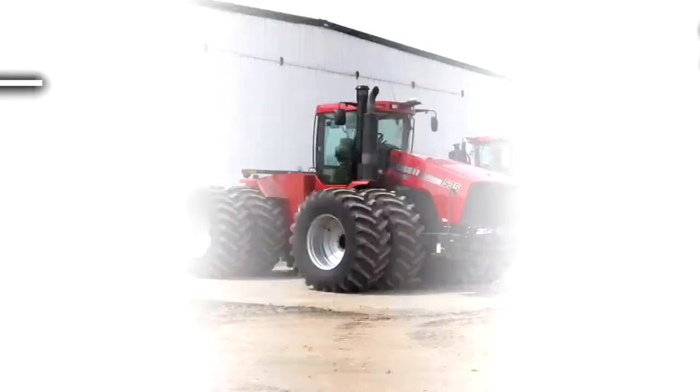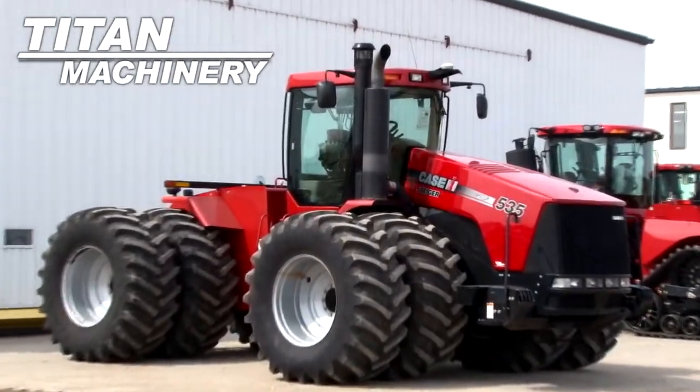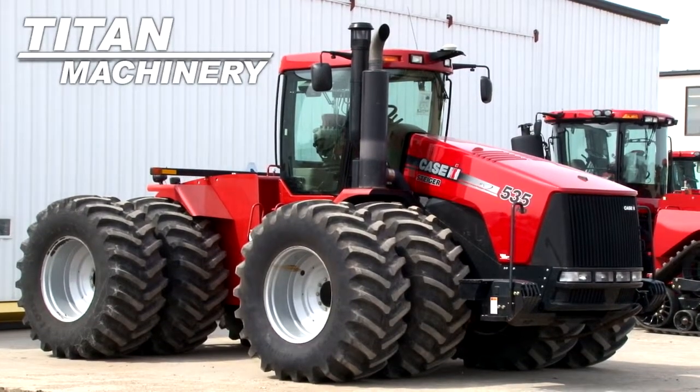Available now at Titan Machinery of Moorhead, we have a 2011 Case IH STX 535 with 911 hours.